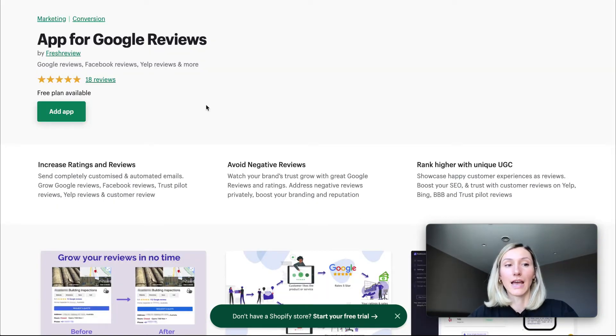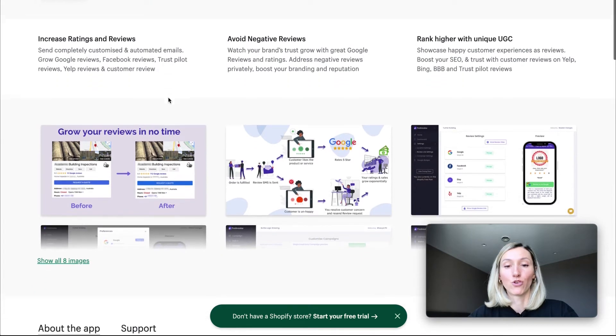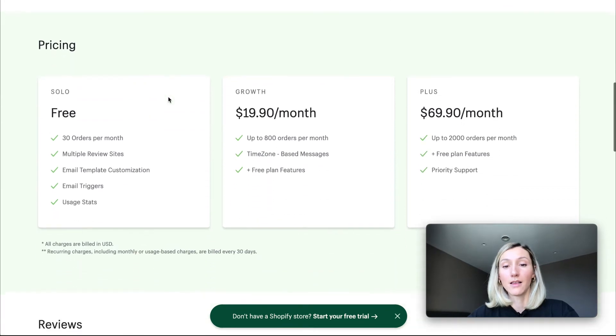The next application is called App for Google Reviews by Fresh Review. This application will help to collect more Google, Facebook, Trustpilot, and Yelp reviews. There are three pricing plans available, one of which is free.